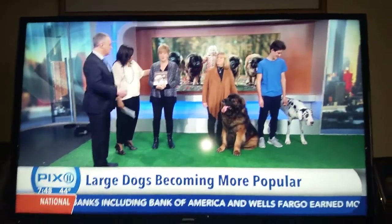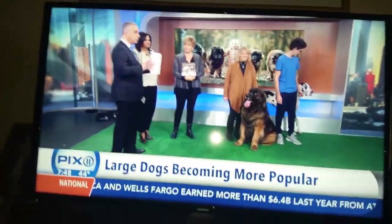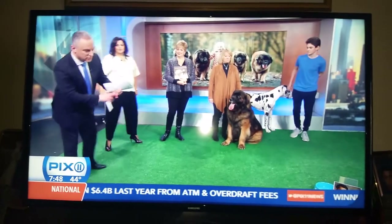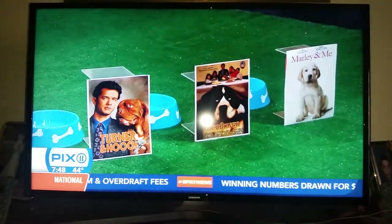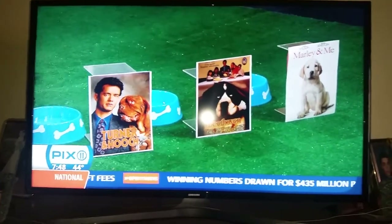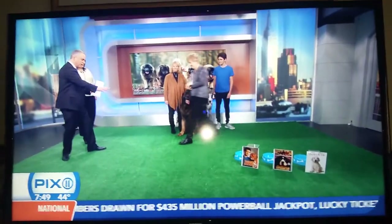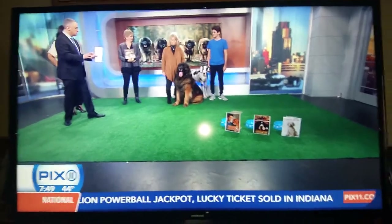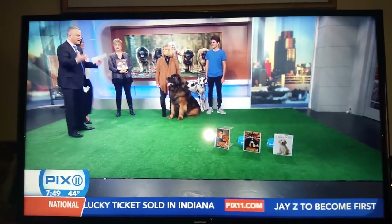We set up a little quiz for the dogs today. There have been a lot of movies throughout history about big dogs, so we took three of our favorites: Turner and Hooch, Beethoven, and Marley and Me — which I still cry over to this day. We want the dogs to pick their favorite movies. We put a little container of water by each one, and whatever one they go to, that's going to be our all-time favorite.